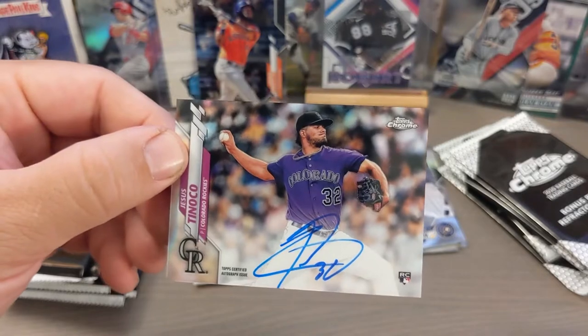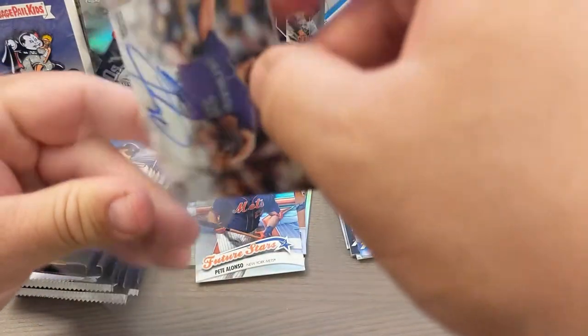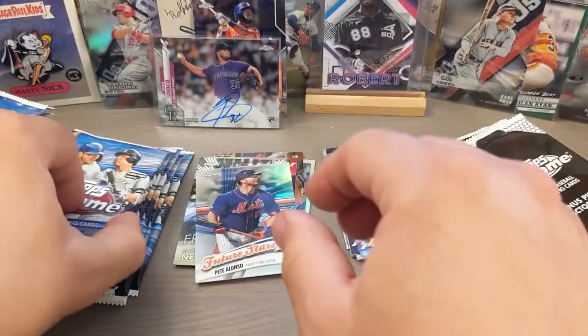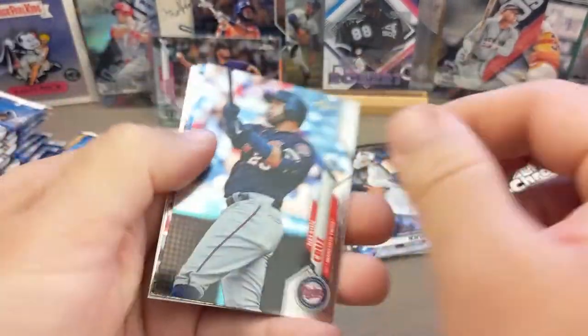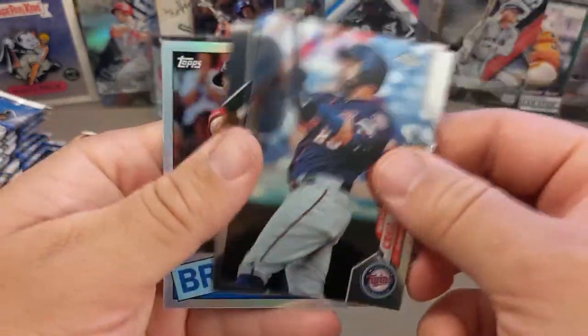I opened so much Topps Series One — that's the set I got back into collecting. I did pull one autograph and it was a pretty good one: Fernando Tatis Jr. But so much product that I opened. With this Chrome though, I feel like every other box there's like an autograph hiding in there. It's pretty impressive.